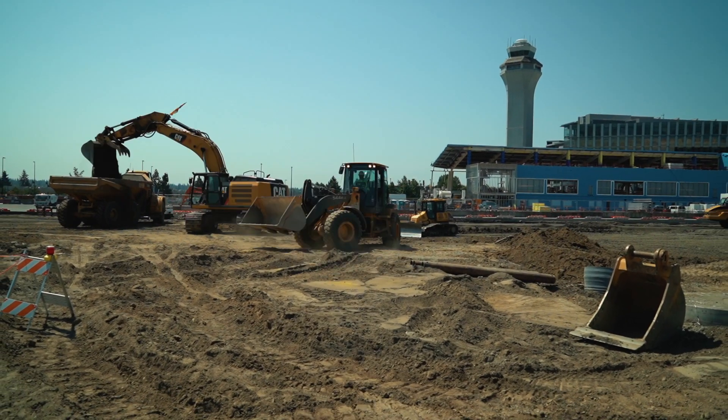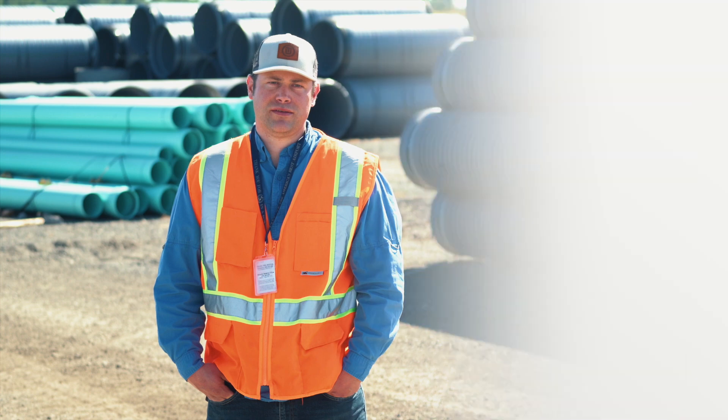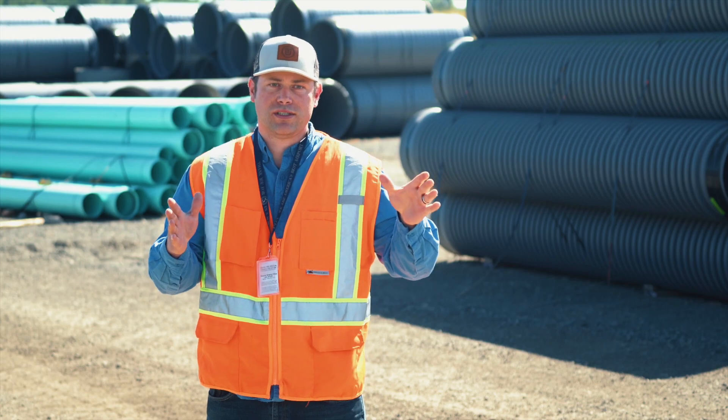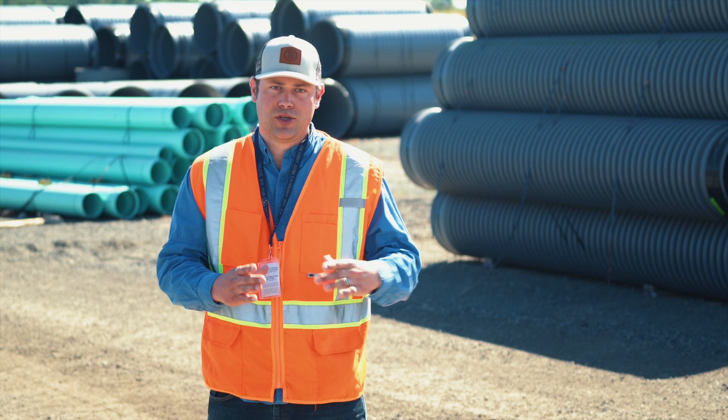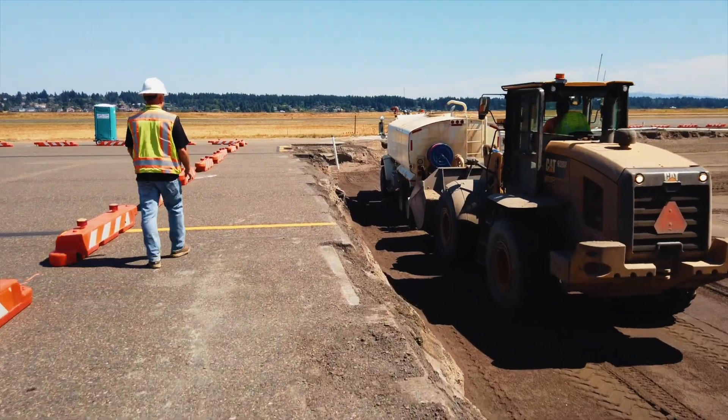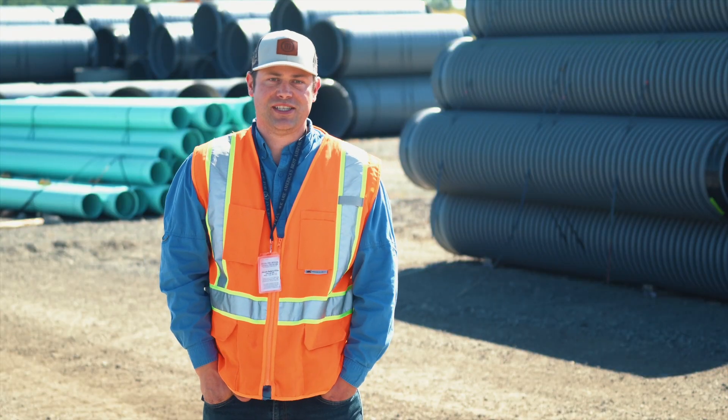The unique aspect of this project is the phasing of it. You're dealing with 12 total work areas — part of those work zones are in phase one, part in phase two, part in phase three. It's like a chess game, because a lot of the work zones aren't connected to each other. You'll finish in work zone seven, and your next proceeding work is a quarter mile away down the taxiway. So it's definitely a unique challenge.